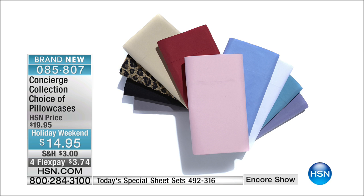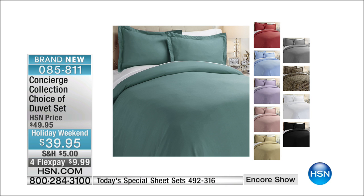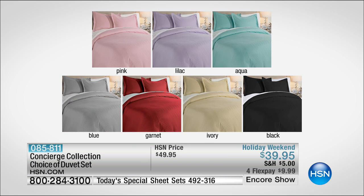The duvet set, which I'm always very partial to, is only $39.95. The duvet set will be sold out by 2 a.m. — there are only enough for tonight. The duvet set is like a big slipcover for your comforter. It can be a down comforter or a pattern comforter. You receive the shams and the duvet cover in the same microfiber. You get the sheets, the duvet cover, and the pillowcase for an amazing value — very impactful in your bedroom.